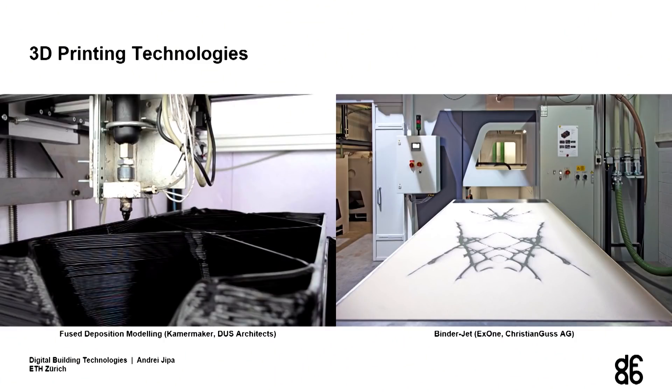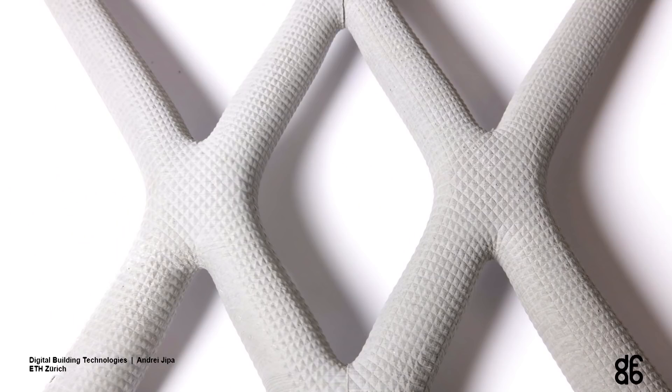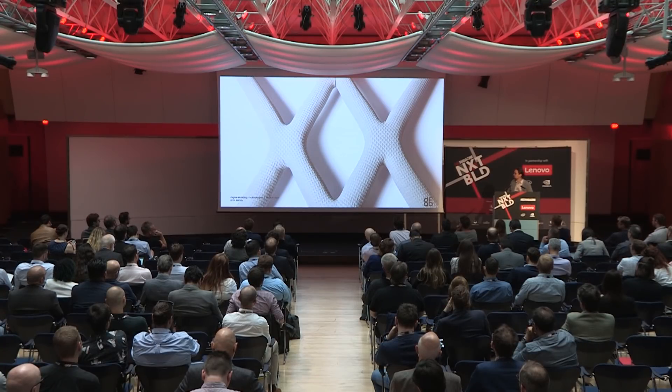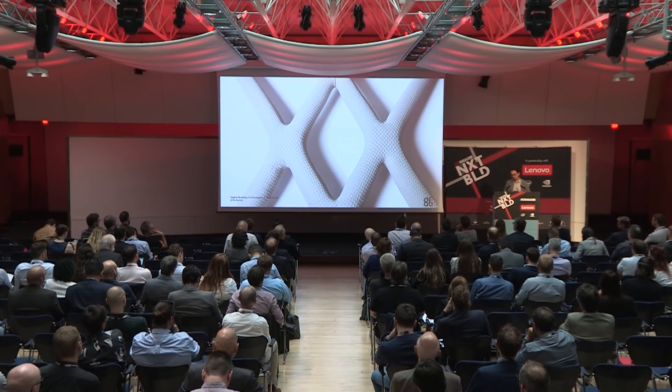3D printing is an umbrella term encompassing different technologies. I'll talk about two we focused on at DBT. The first is plastic extrusion — a very thin shell less than a millimeter in thickness, 3D printed using plastic, used as formwork to produce a concrete component about 50 centimetres in length. It displays a very shallow texture inherited from the 3D printed formwork. Removal was straightforward: applying a little heat, the formwork simply peeled off, leaving the concrete clean.